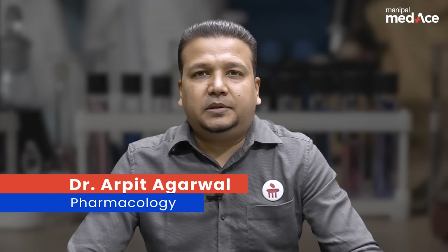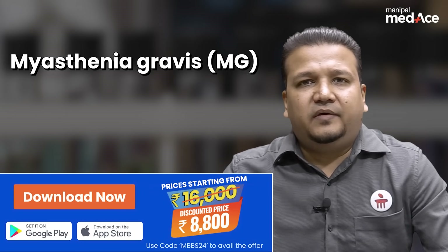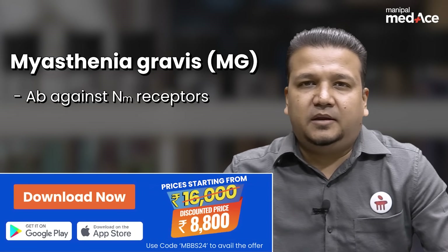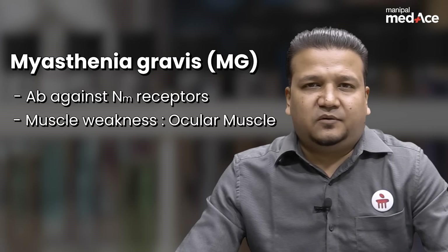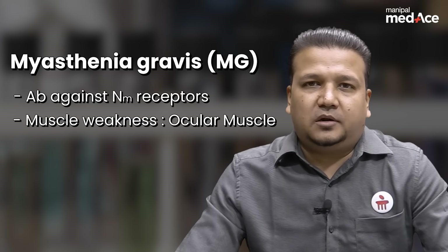Hi friends, welcome to Medes. I'm Dr. Arpat and let's learn about drugs that worsen myasthenia gravis. Myasthenia gravis, as we all know, is an autoimmune disease where antibodies are formed against NM receptors, which leads to muscle weakness affecting the smallest muscles first — that is the ocular muscles.